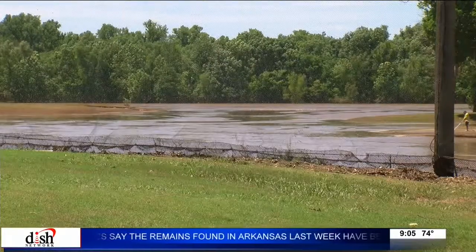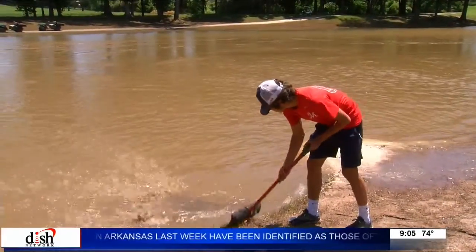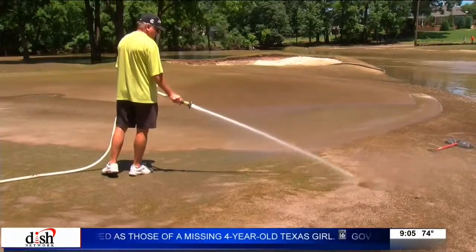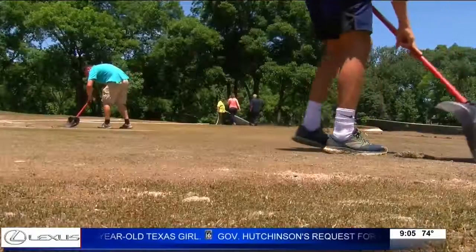About five tournaments have been postponed. The course is losing money and a lot is needed to revitalize the land. But Superintendent Lance Norwood is keeping it in perspective: I feel for the people whose homes were underwater — this was just a golf course. But they're hopeful they can park the boats and start swinging clubs instead of shovels soon. It's just a matter of time.